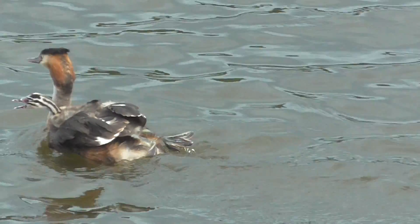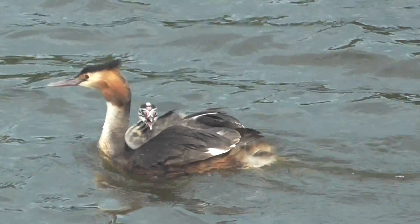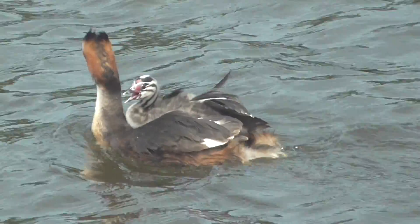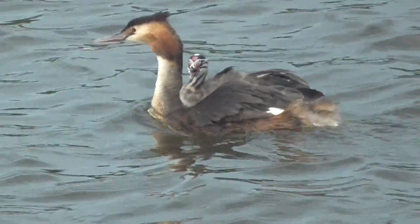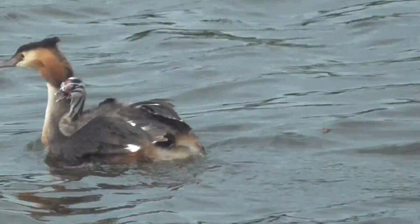There's young chicks there on the back. You can see the zebra black and white effect striping to the top of the young grebe's head. So we'll come past these nice and slowly and hopefully our people will get a pair of great crested grebes. Is that the one furthest away? You can make out the black and white zebra effect striping of the young grebe that's sitting there on the back.